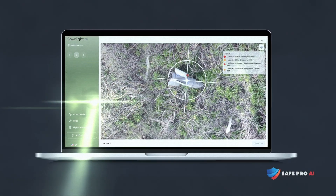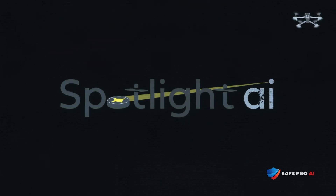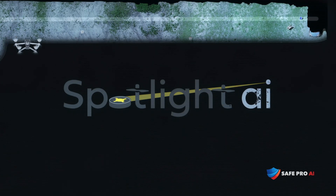Human analysis of each image would take decades of work and be prone to error. Utilizing Spotlight AI, images are processed in the blink of an eye, and machine learning algorithms identify where the mines lie.